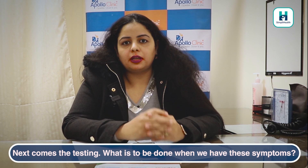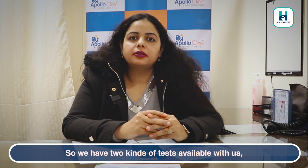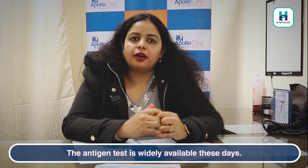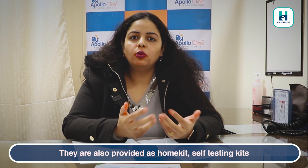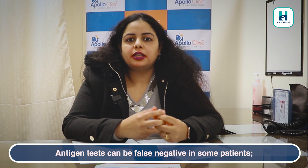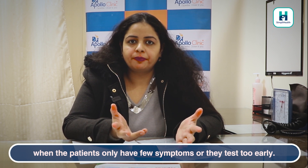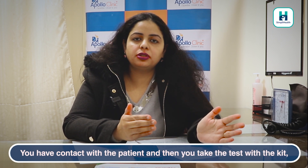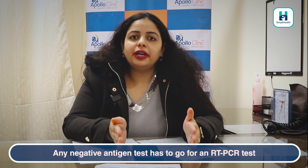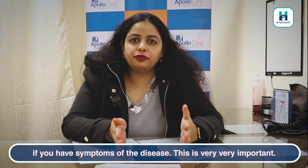So next comes the testing. What is to be done when we have these symptoms? We have two kinds of tests available: antigen tests or RT-PCR-based tests. Antigen tests are widely available these days and are also provided as home kits or self-testing kits which can be used at home. Antigen kits can be false negative in some patients when they do not have many symptoms or they test too early — if you had contact with a patient and test that same day, the test is going to come back negative. This is very important.